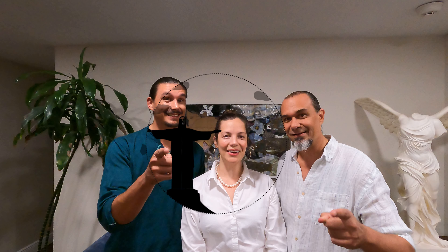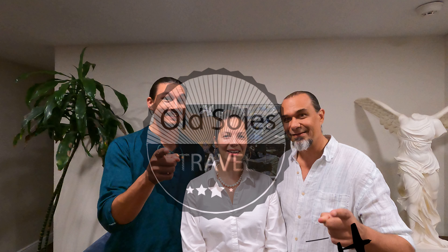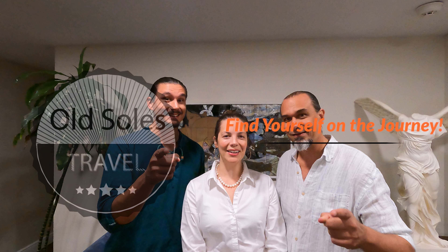Thank you wholeheartedly for sticking with us. I know this was a little bit long, but there was so much great footage and so many great things to learn. I hope you learned a lot about the Alhambra and enjoyed following us through our trip. I hope you find yourself in the Alhambra and in Granada soon. And as always — find yourself on the journey!